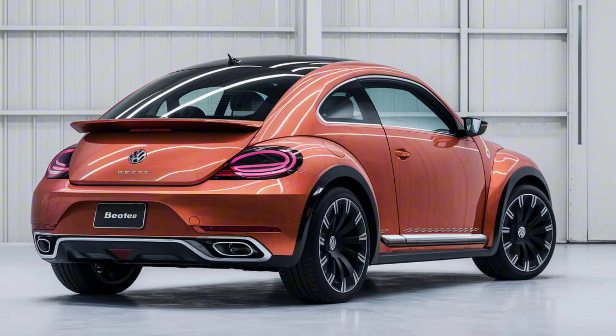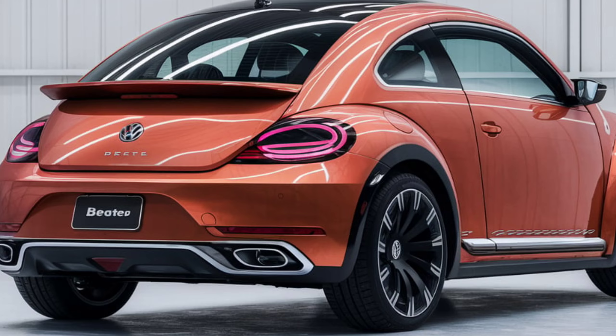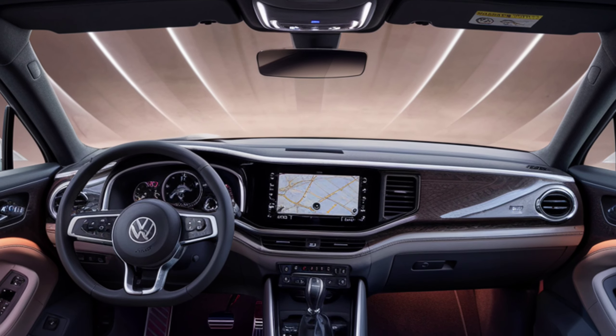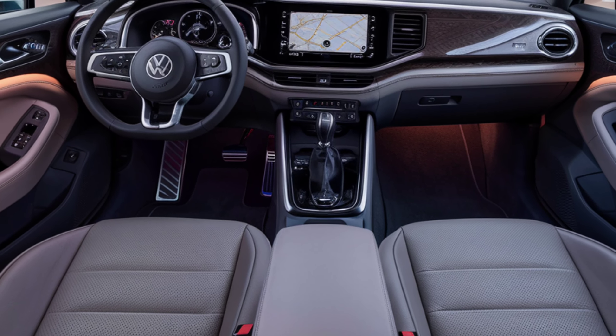Starting at $120,000, the 2025 Volkswagen Beetle is set to become a coveted luxury item. Pre-orders open in mid-2024, with the official release slated for late 2024. This model isn't just a car — it's a testament to Volkswagen's unwavering commitment to innovation, luxury, and performance.